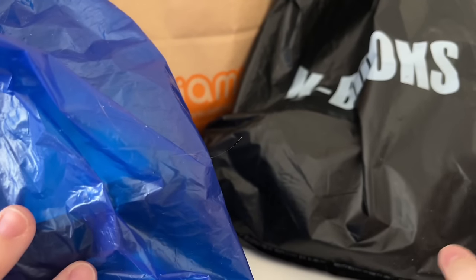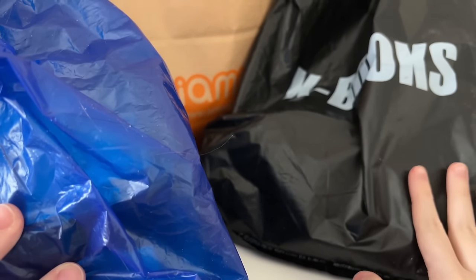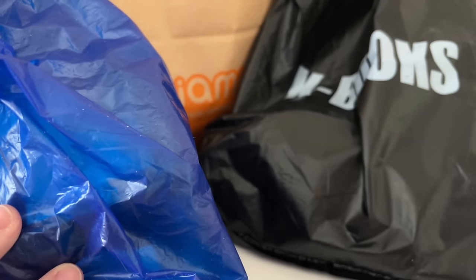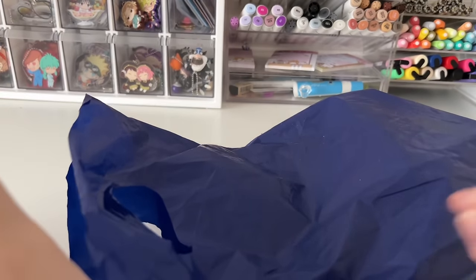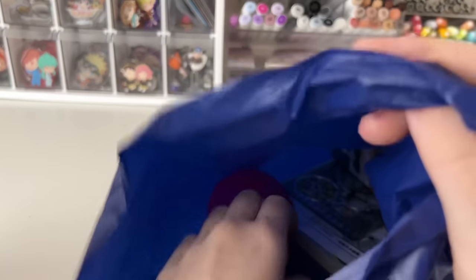Okay guys, I just got back from going to all of those amazing anime stores. I picked up so much stuff so let's just get into the haul because there's so much to cover. Let's start by doing Animate — this is going to be the majority of stuff. I did take out a couple of blind bag things because I'm saving them for a later video, but let's just get into what I got.